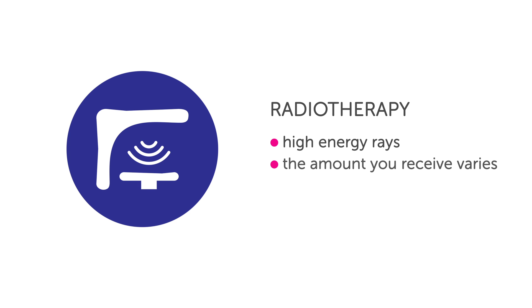Radiotherapy is the use of high energy rays. You may have it on its own or with another treatment such as chemotherapy or surgery. The amount of treatment you need depends on your cancer. Each treatment lasts for a few minutes.